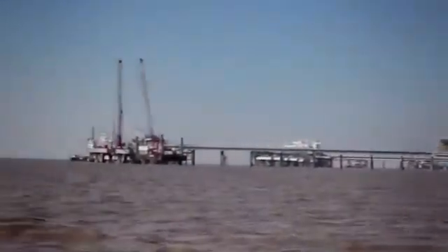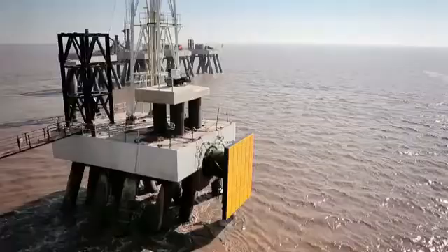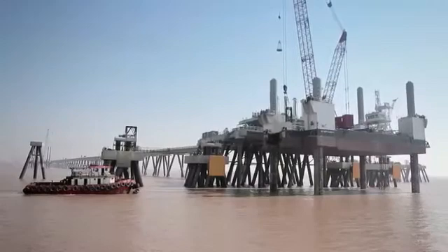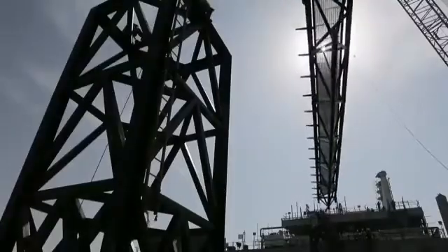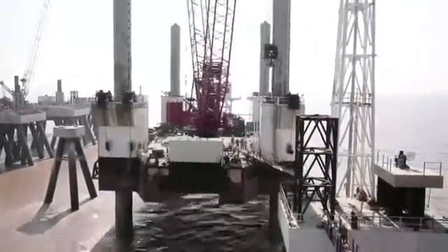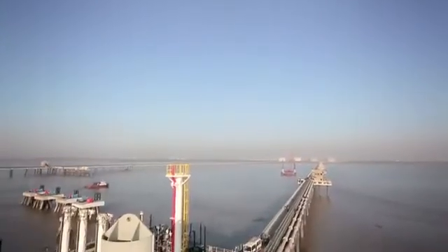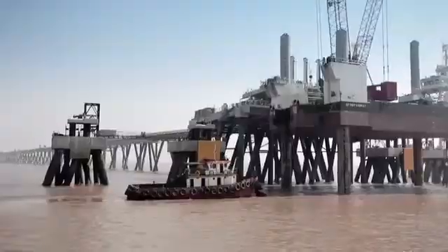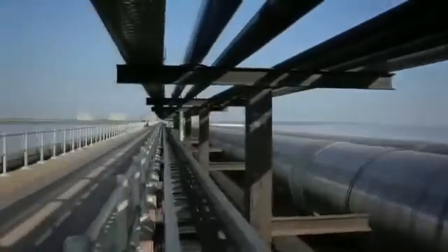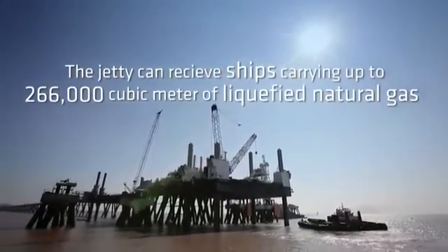The jetty extends 2.5 kilometers into the sea. At the end is a jetty head structure that comprises four breasting dolphins and eight mooring dolphins that hold the ship securely as the LNG is offloaded. A network of catwalks connects various parts of the jetty head structure. The jetty can receive ships carrying up to 266,000 cubic meters of liquefied natural gas and offload the product to storage tanks within 24 hours. It is the largest jetty in India to receive ships of this size and capacity.